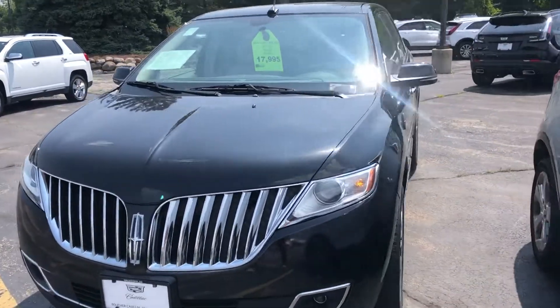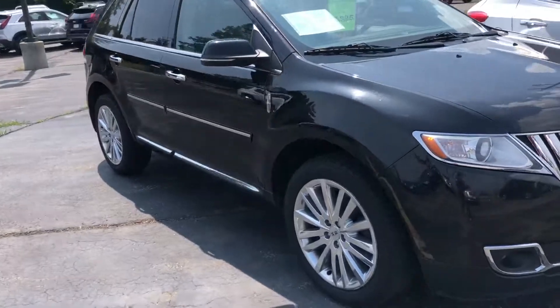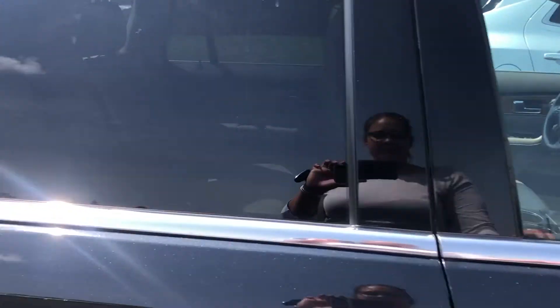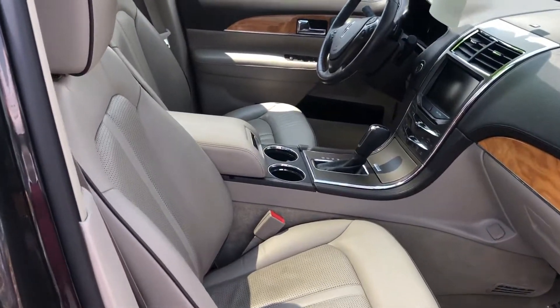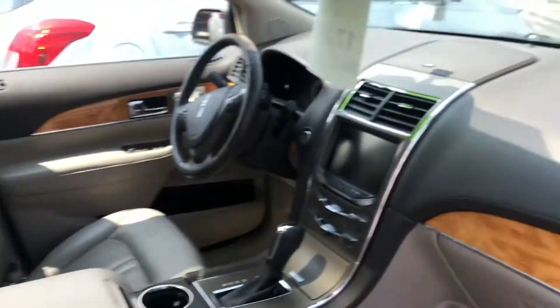Good afternoon. This is Devin at Boucher Cadillac, showing you this lovely 2014 Lincoln MKX. This MKX is really nicely equipped with a metallic black tuxedo exterior and a cashmere interior that complements that great exterior color super nicely.